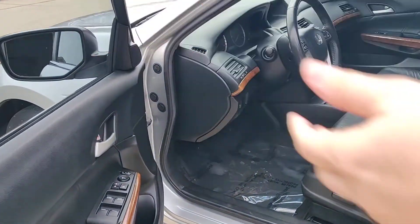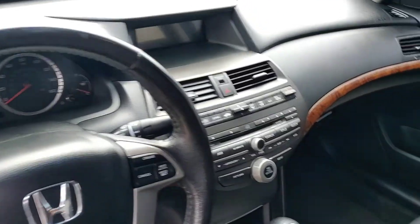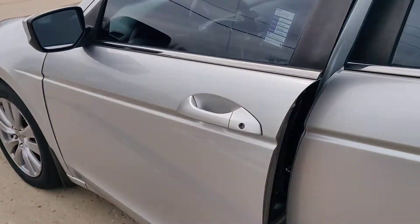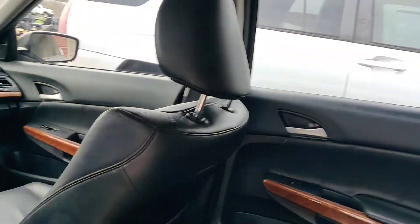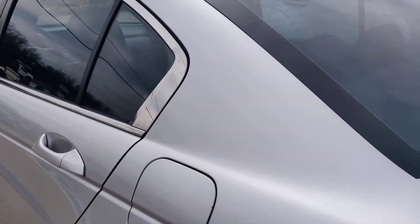Check out this interior — this is a very, very clean interior, one of the cleanest we have here in stock. Beautiful interior, nice dark color. Has some of the wood grain on the dash. Backseat has plenty of room. Take a quick walk around here.